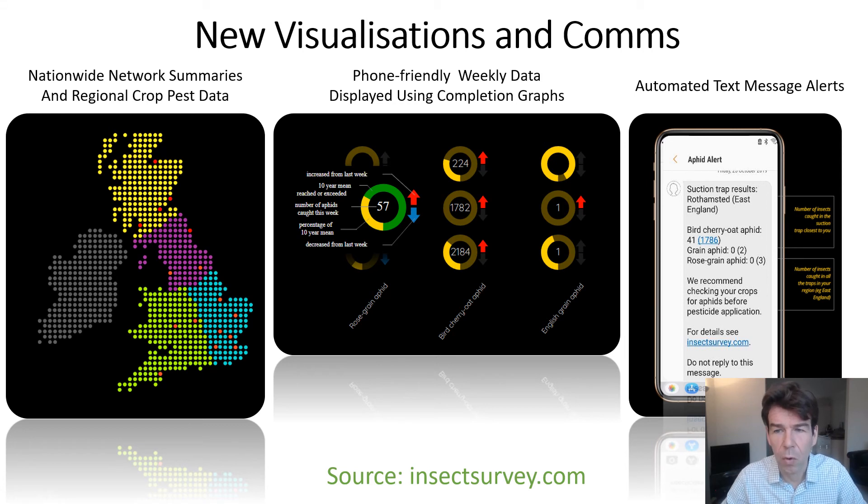To the right we see our automated text messaging alert service. This service tells you about the three aphid species, their numbers recorded at the nominated site you've described on the subscription page, and also the number for the region — for example East, West, North or Scotland. We send that out every Friday to all our subscribers, and I invite you to subscribe to that service for free.